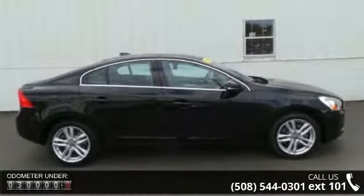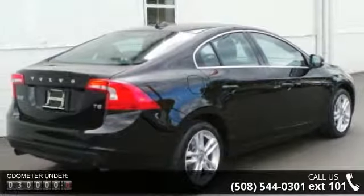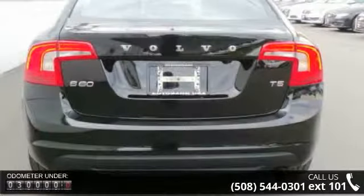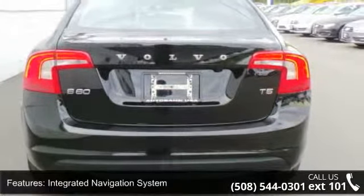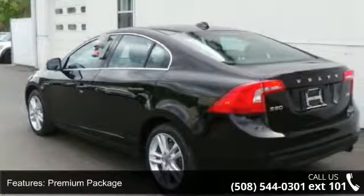Enjoy these notable features: integrated navigation system, premium package, climate package, multimedia package, 8 speakers, MP3 decoder, premium audio system, Volvo Sensus, radio data system, Volvo premium sound system, and air conditioning.